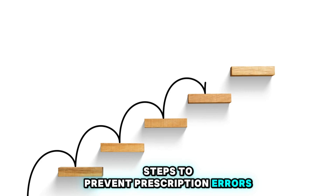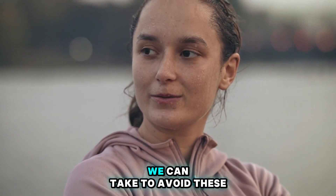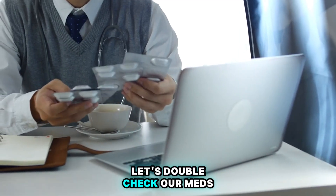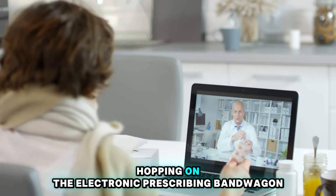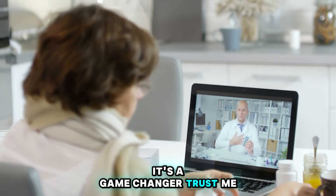Steps to Prevent Prescription Errors. That was a lot to digest, but fear not — there are plenty of steps we can take to avoid these prescription pitfalls. Let's double-check our meds, communicate effectively, and consider hopping on the electronic prescribing bandwagon. It's a game-changer.